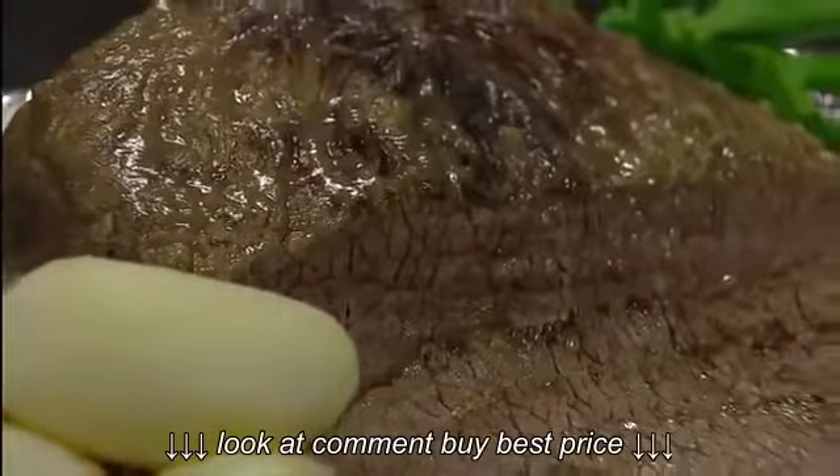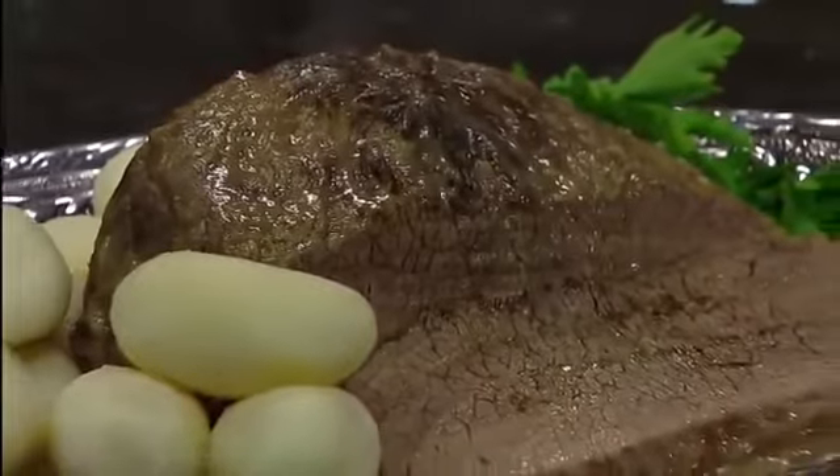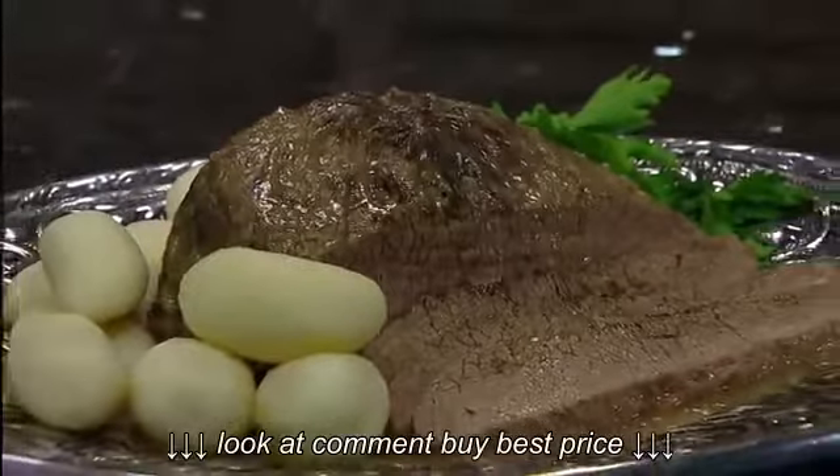The pressure cooker's moist heat and speed also help to tenderize economical cuts of meat for quick, money-saving meals.